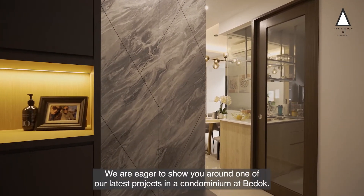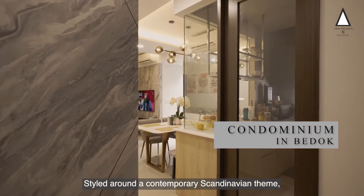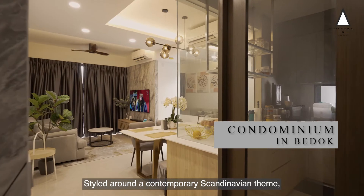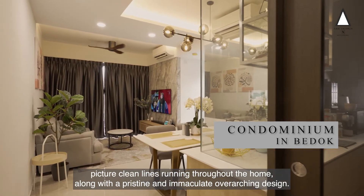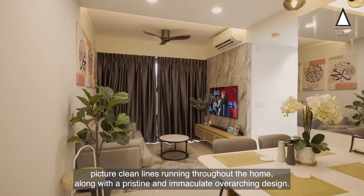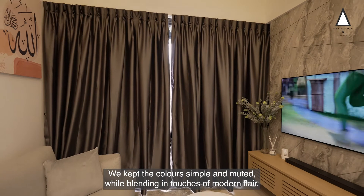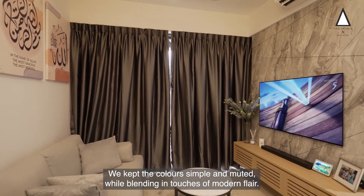We are eager to show you around one of our latest projects in a condominium in Bedok. Styled around a contemporary Scandinavian theme, picture clean lines running throughout the house, along with a pristine and immaculate overarching design. We kept the colours simple and muted while blending in touches of modern flair.